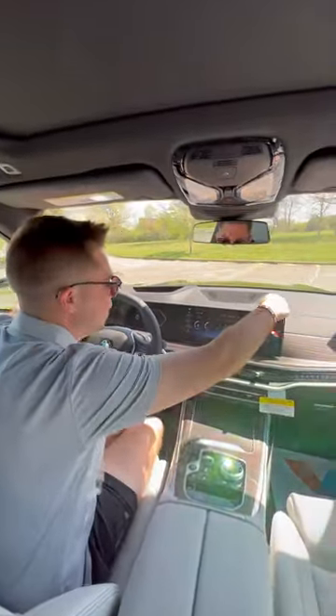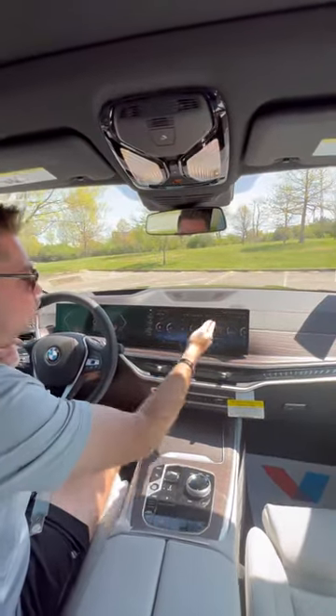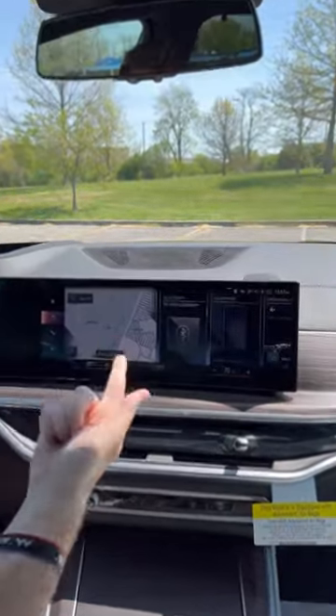Four, a refresh isn't good if you don't update the technology, and BMW did. We have this new curved display, 14.9 inches, which runs wireless CarPlay and wireless Android Auto as well.